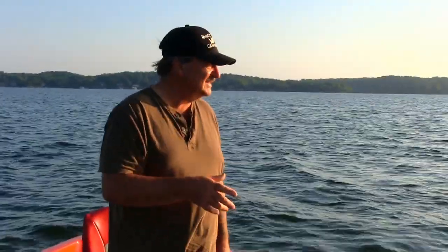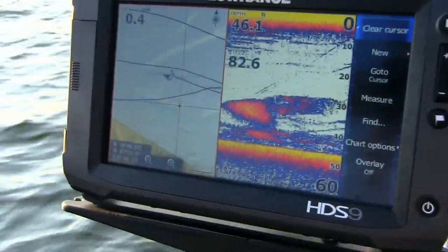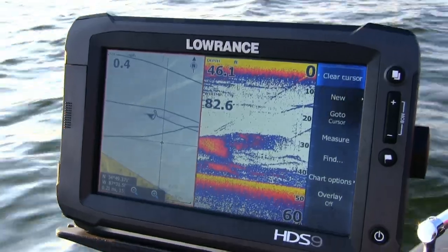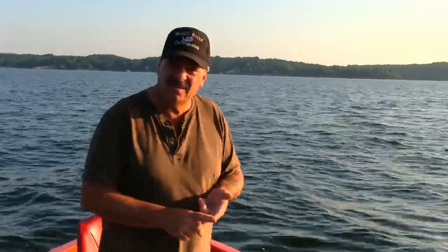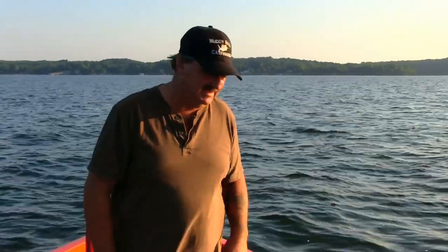We just got set up on this ledge and we're going to start working it down through here. We already see a lot of baitfish in the vicinity, so hopefully the cats will be hanging around too. We're going to drift right down this ledge using my trolling motor to keep me on course, and we're going to drag a couple baits down this ledge and suspend a couple baits around this ledge, and we'll see which one does the best.